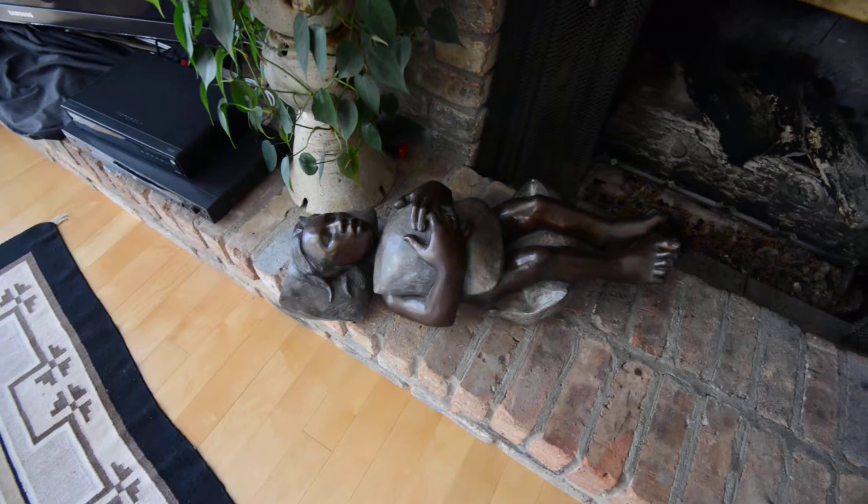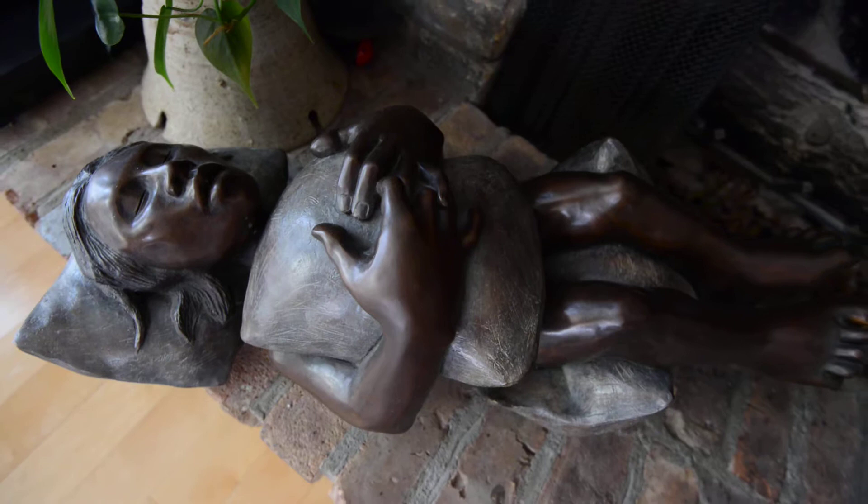This bronze is by Roxanne Swenzel, and it's called Dreaming of Pots to Make. Roxanne is from Santa Clara — she does the work in clay first and then these bronze pieces.